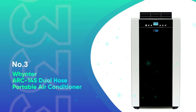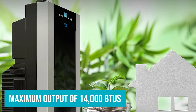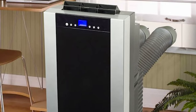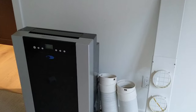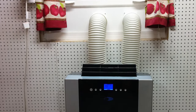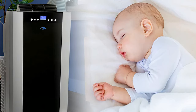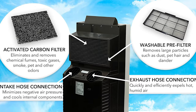Number 3: Whynter Arc 14S Dual Hose Portable Air Conditioner. This dual hose portable air conditioner features a maximum output of 14,000 BTUs, suitable for rooms up to 500 square feet in size. The portable AC unit can be set to cooling, fan only, or dehumidifier mode. The fan speed in the cooling and fan mode can be adjusted between low, medium, and high. The unit sits on four wheels, making it easy to move around and set up within the home. Setup took a few minutes as we connected each hose to the back of the unit and screwed the window panel in. We turned the unit on when our 600 square foot room reached 80°F, set to the lowest cooling setting at 61 degrees and the highest fan setting. Cold air was instantly pushed through the top vent and the room was noticeably cooler within 10 minutes.